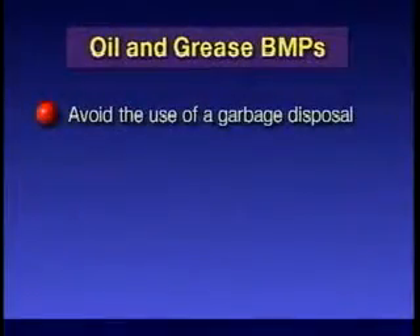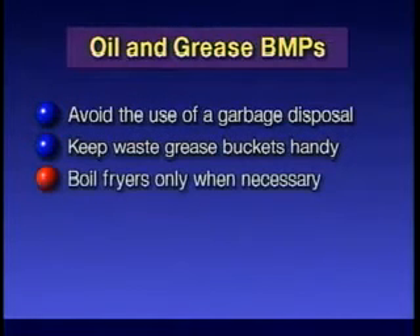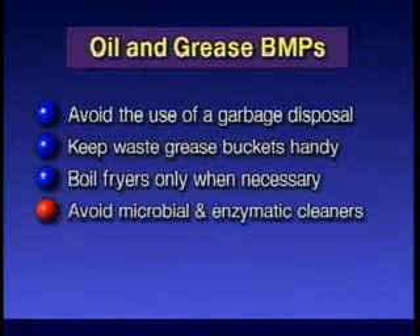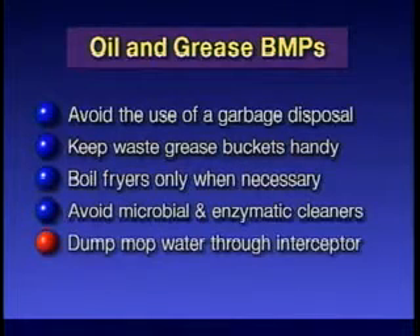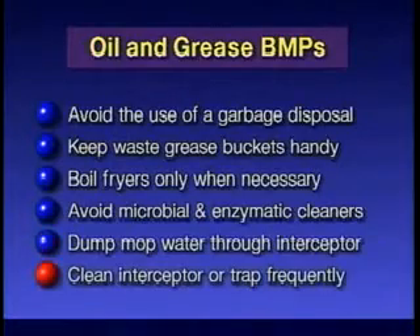Avoid the use of a garbage disposal. Keep waste grease buckets handy. Boil out deep fryers only when necessary. Avoid the use of microbial and enzymatic cleaners. Dump mop water only through drains connected to your grease interceptor. Clean your grease interceptor or trap frequently.